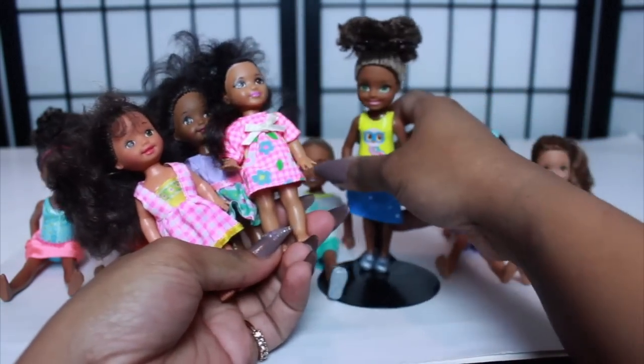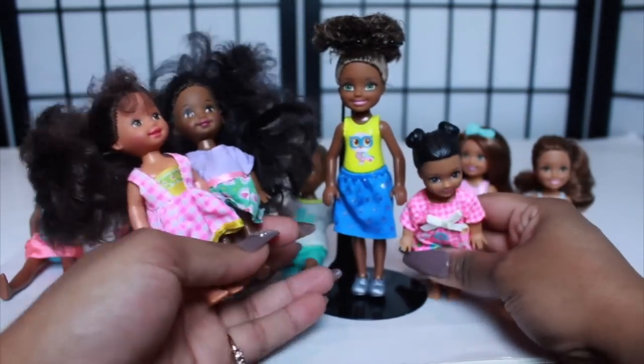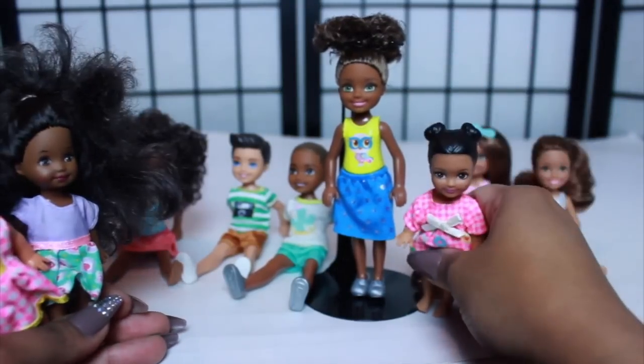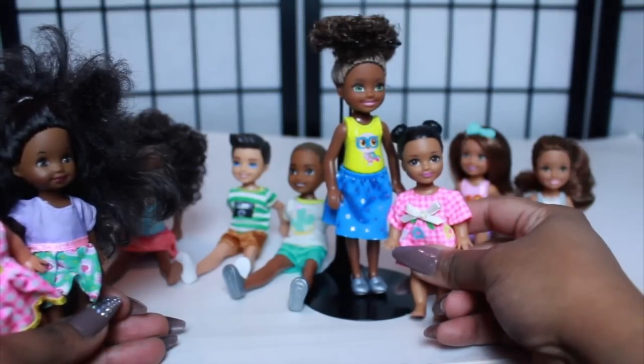I just wanted to show y'all the difference. It was funny — when these came out, it was weird to me when I was looking for Chelsea dolls because they're like double the size. These look like five and six year olds and these look like two, maybe three year olds.